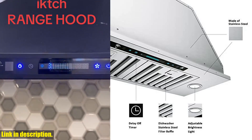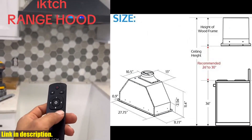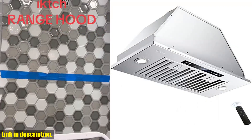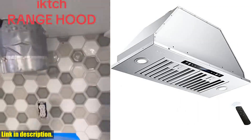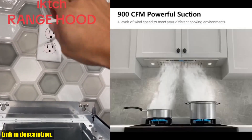Last, but certainly not least, the superior filtration system. This range hood includes two matching dishwasher-safe and easy removable stainless steel permanent filters to trap cooking grease and oil. Say goodbye to greasy buildup in your kitchen.